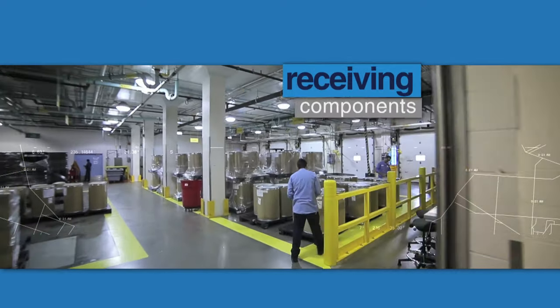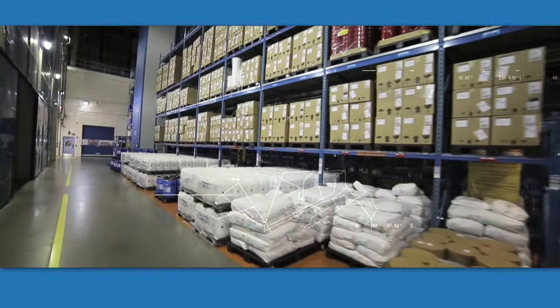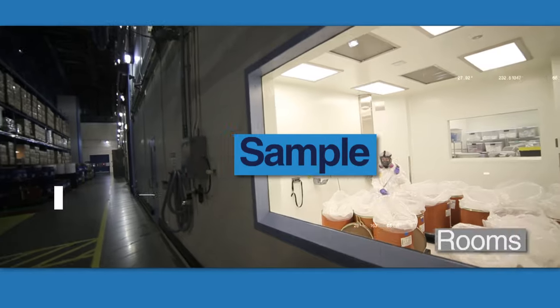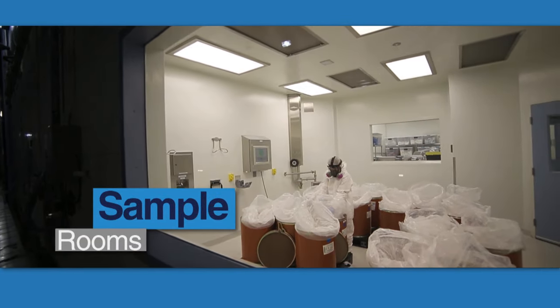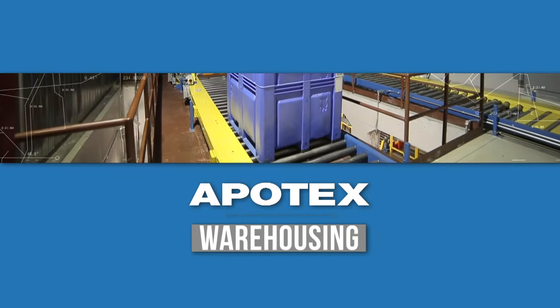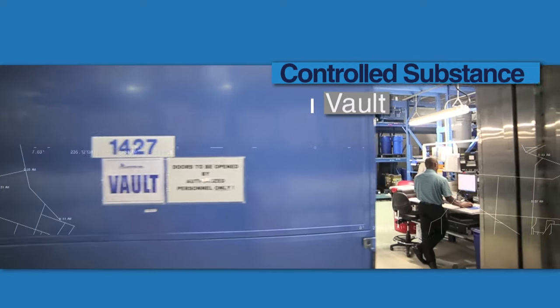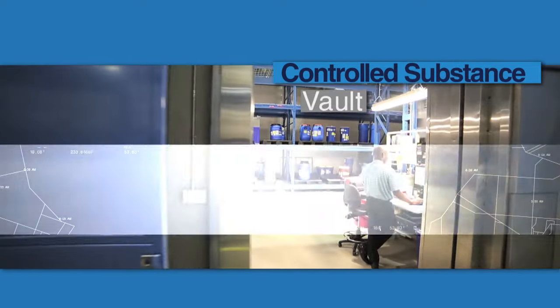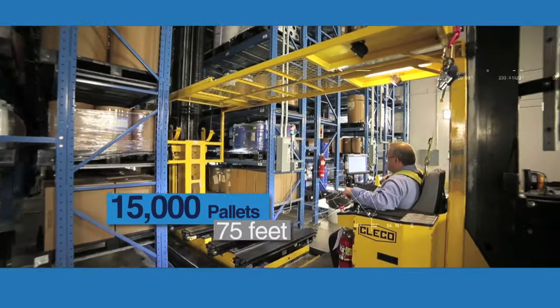In the first view, we see where it all starts in receiving of components. It then moves either into the warehouse or the sampling rooms, where strict GMP testing is completed, before it moves into the production area. Within the warehouse area, we have the free-standing GMP-controlled substance vault. The warehouse itself stores over 15,000 pallets to a height of 75 feet.